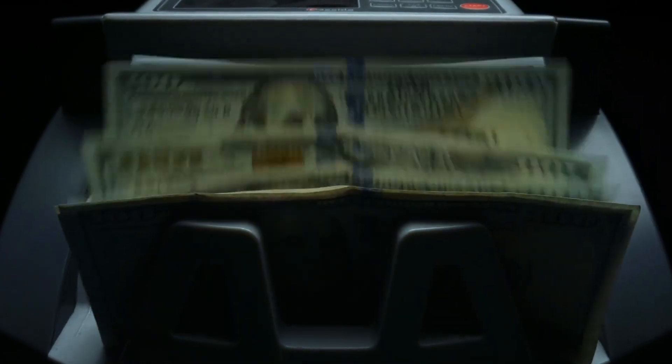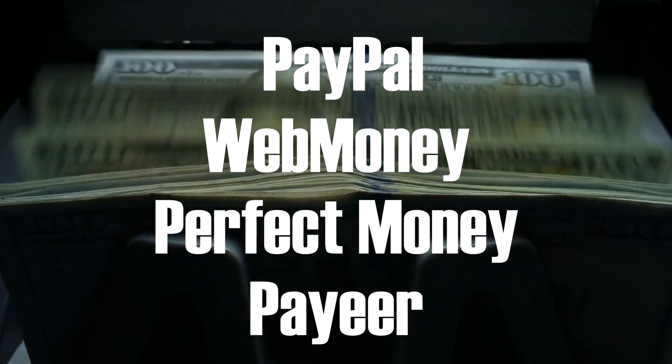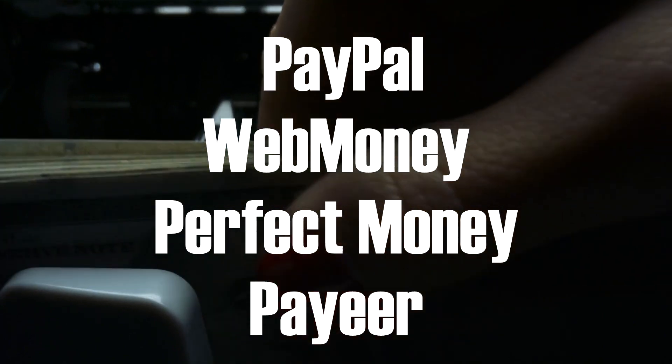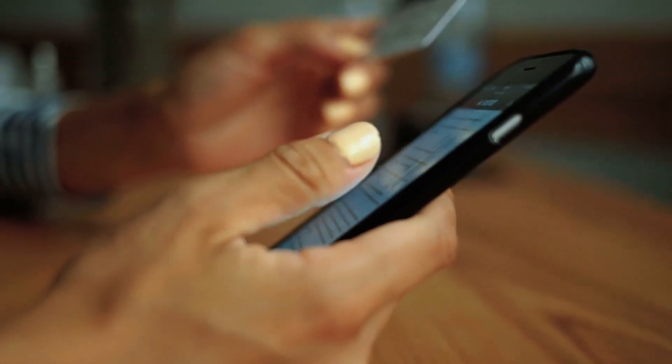You can cash out your earnings into your PayPal account, web money, perfect money, pay year, and other accounts once you've earned your money. There are numerous payment options available.